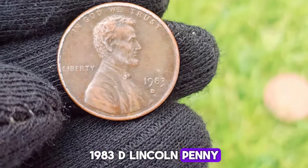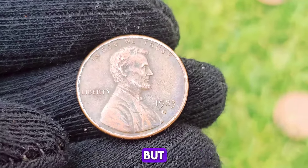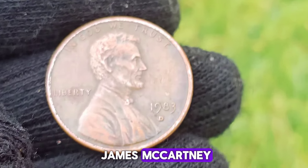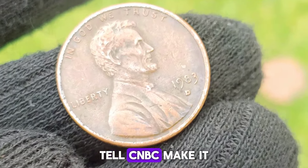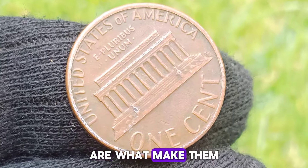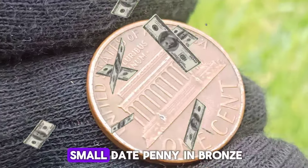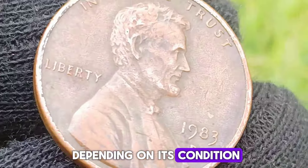1983 D Lincoln Penny. The U.S. made about 7.7 billion pennies in 1983, but only about 5,000 of them are known to have been made with this doubling error, James McCartney, director of numismatics at Stack's Bowers Galleries, tells CNBC Make It. The rarity of these misprinted pennies is what makes them more valuable than ordinary pennies. If you have a 1983 D Small Date Penny in bronze, composed of 95% copper and 5% zinc, its value can vary depending on its condition.